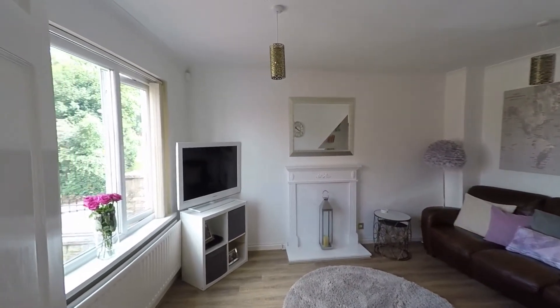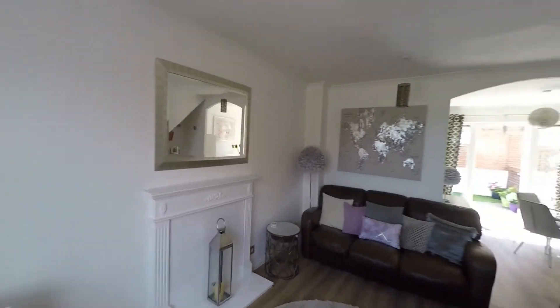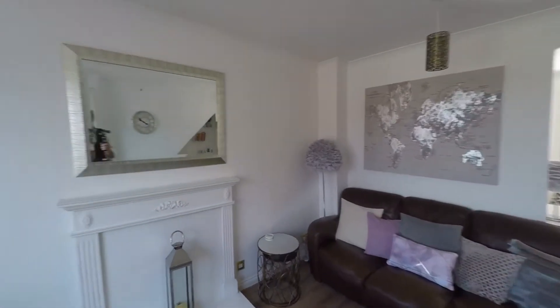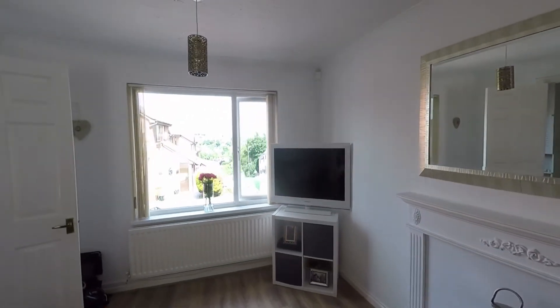A generous-sized living room with plenty of room for all of your living room furniture — it's a fantastic space to sit and relax with family and friends. We also benefit from this large window here to the front which takes advantage of the fantastic views.